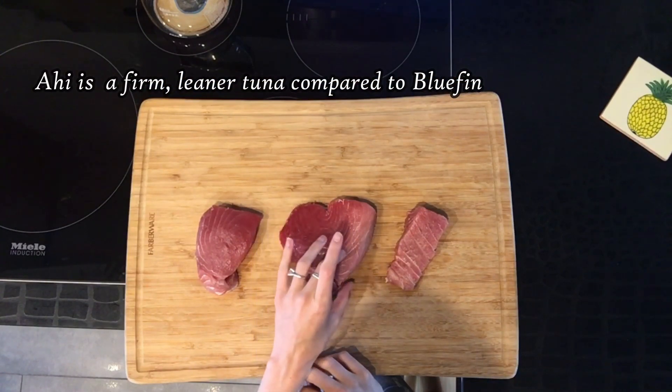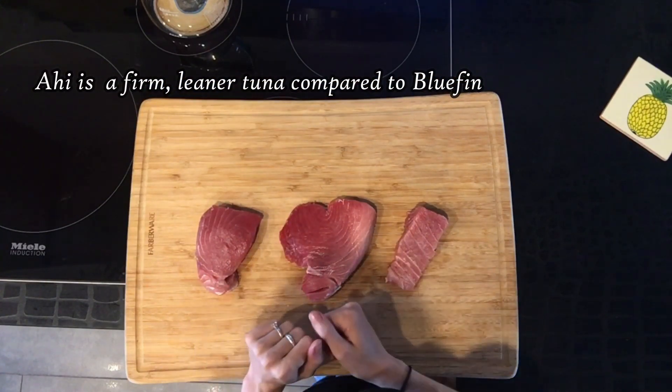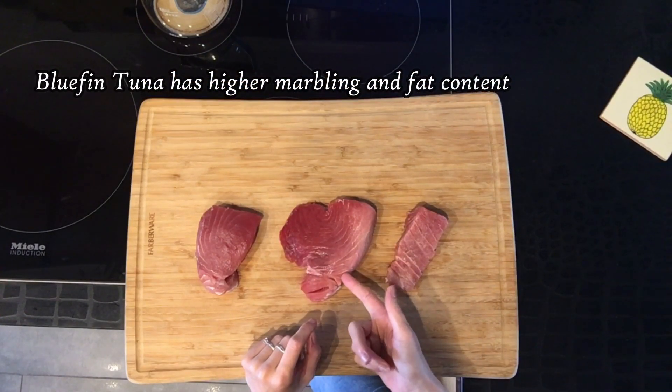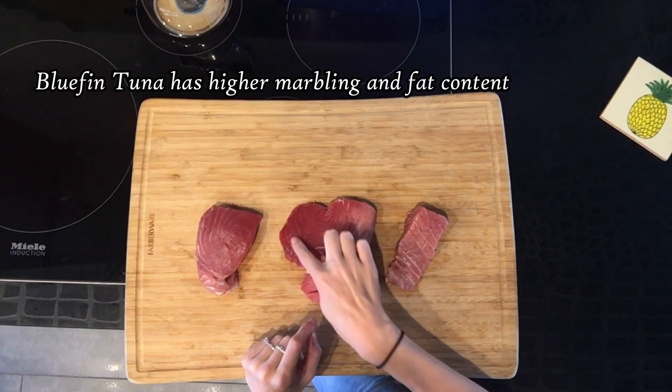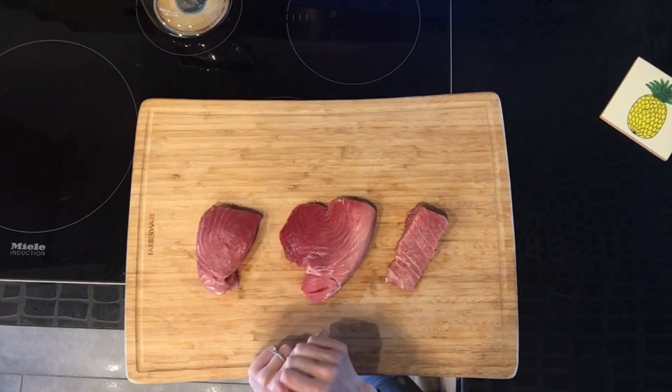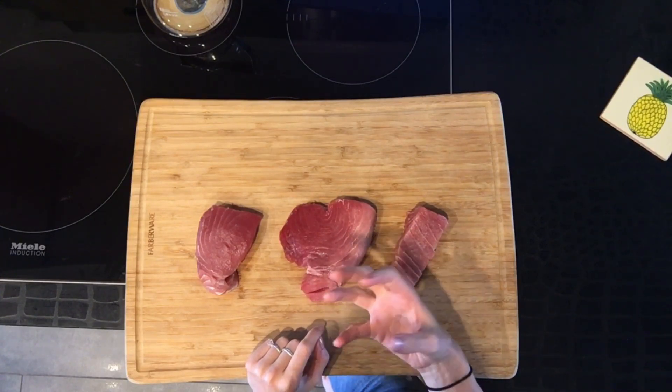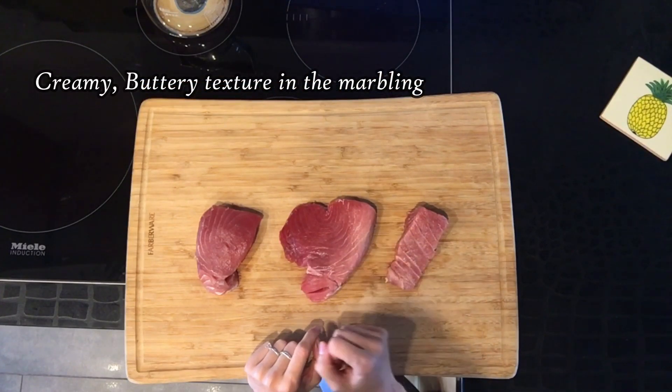The bluefin tuna is going to be considered a higher class luxury tuna. As you can see, the lighter color around the outside is going to be your marbling content, which moves into the deeper red color that's going to be a bit more lean, similar to that of the big eye. This marbling content is going to give you that creamy, buttery texture and flavor.